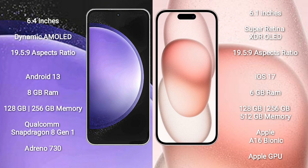Samsung Galaxy S23 FE comes with 8GB RAM and 128GB to 256GB internal storage. It features a Qualcomm Snapdragon 801 processor and GPU Adreno 730.